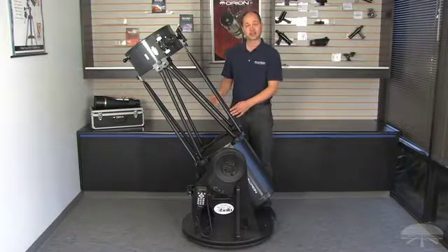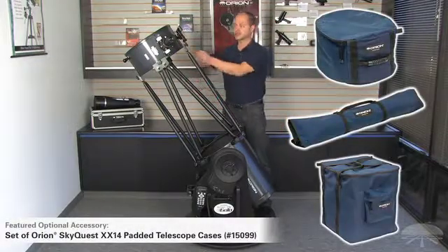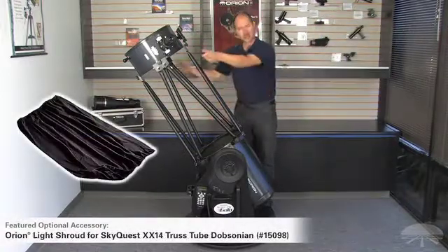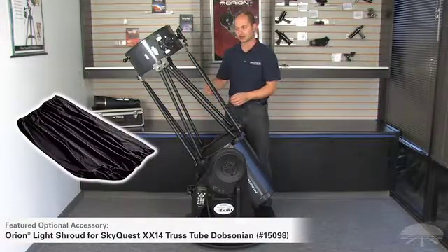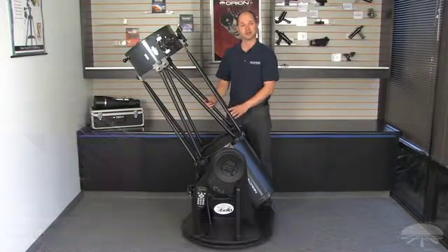There are also some optional accessories. We have a case set that will fit the bottom tube, a case for the trusses, and a case for the top tube. We also have a truss shroud that fits over like a sock. If you're at a dark sky site you may not need it, but if you have a neighbor's light or a street light coming in at an angle, it can block out the light and help boost the contrast.